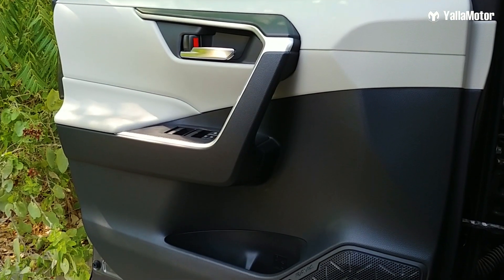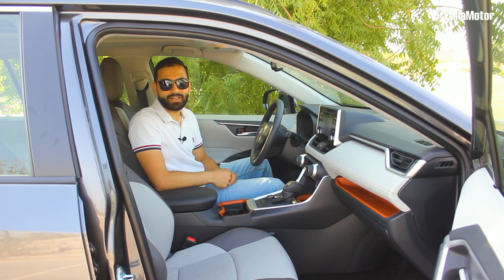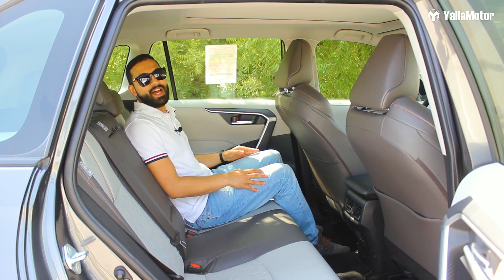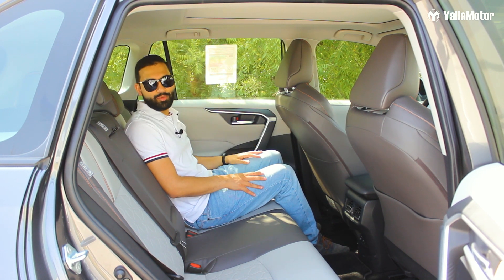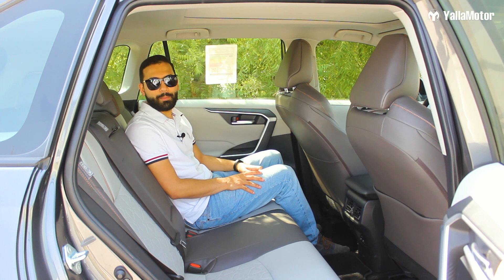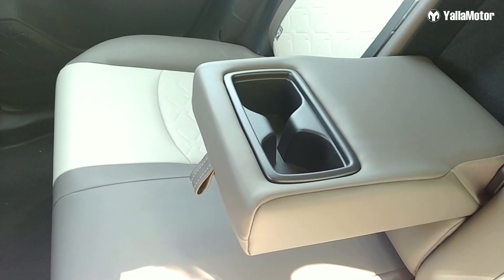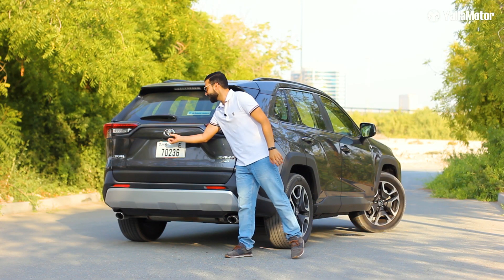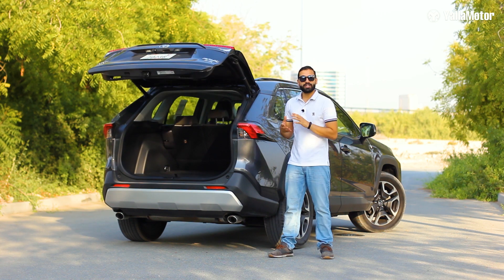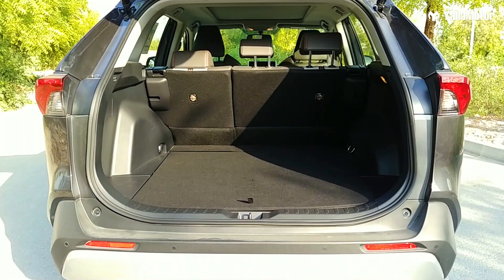The door panels feel hollow and the sun visors create a horrific plastic-slapping-against-plastic sound whenever they are closed. Having lowered the hip point, it is a lot easier to get into and out of the back seats, and since you sit lower, there's plenty more headroom than the model it replaces. Legroom matches what its rivals offer, and to ensure those in the back are comfortable, there's rear AC vents, USB charging ports, and cup holders. At 580 litres behind the second row, the RAV4 offers more boot space than the Honda CR-V, the Mazda CX-5, and the Nissan X-Trail.